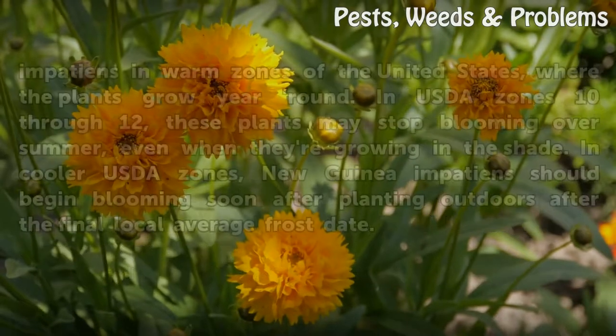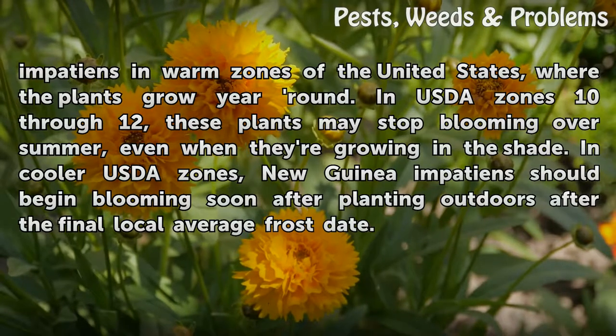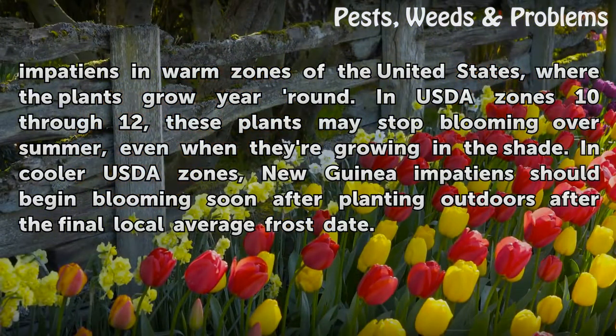Heat and light also affect blooming in New Guinea Impatiens in warm zones of the United States, where the plants grow year round. In USDA Zones 10–12, these plants may stop blooming over summer, even when they're growing in the shade. In cooler USDA zones, New Guinea Impatiens should begin blooming soon after planting outdoors after the final local average frost date.